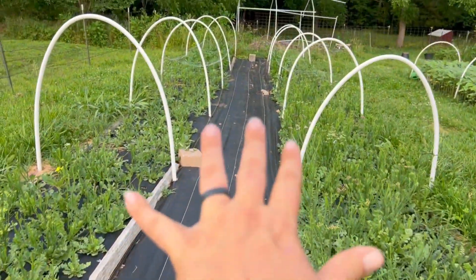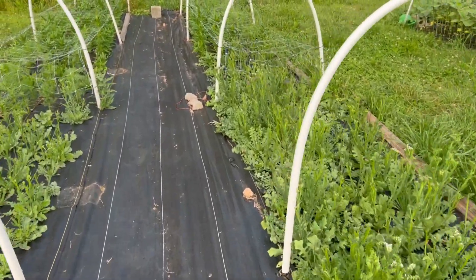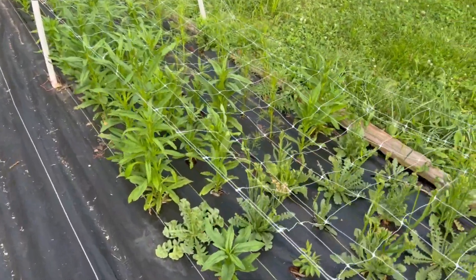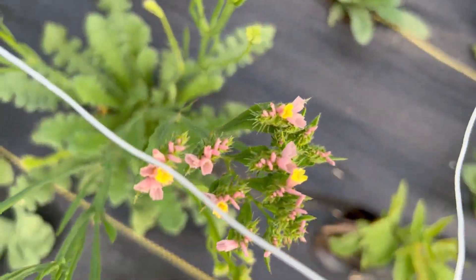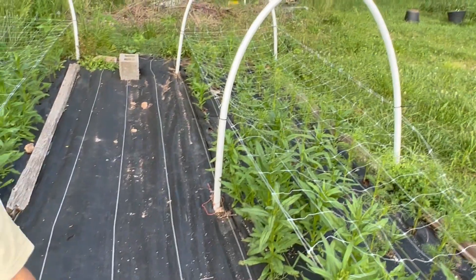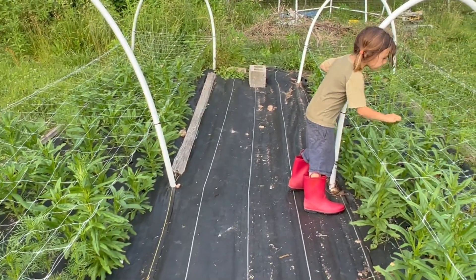This is all statice down both sides. I've got some really fun new colors, I really enjoy growing it. In here is the straw flowers — I had this all full of straw flowers and then we had some crazy freezes and flooding and all sorts of stuff, so there's a lot of holes.